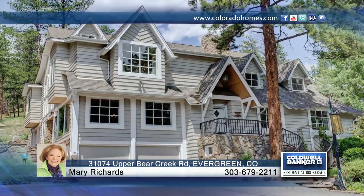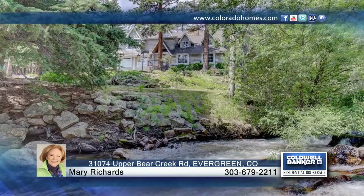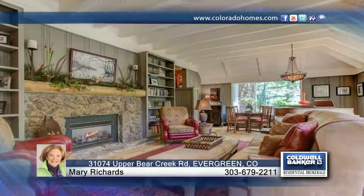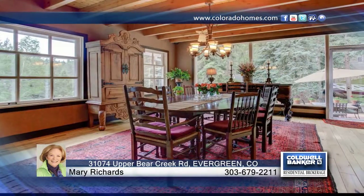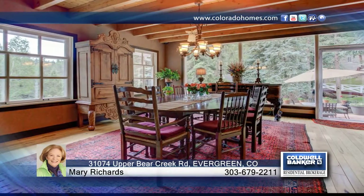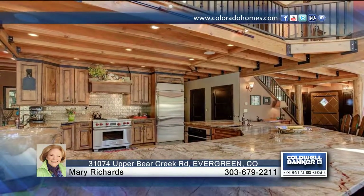Nestled on over six pristine acres, this luxurious estate with 6,844 square feet of living space features five bedrooms, four baths, plus a 1,000 square foot guest house. Located in one of Evergreen's most coveted neighborhoods, it has approximately 1,700 square feet of Upper Bear Creek frontage.